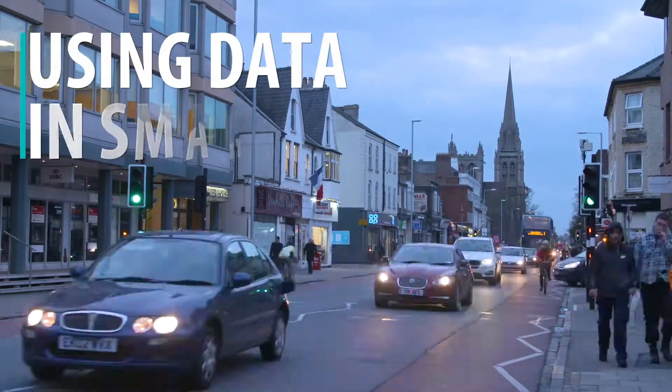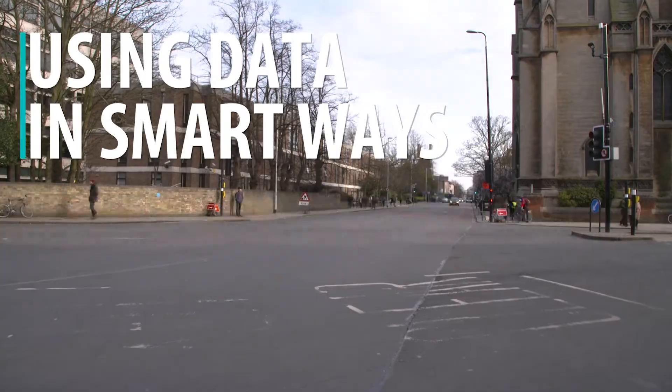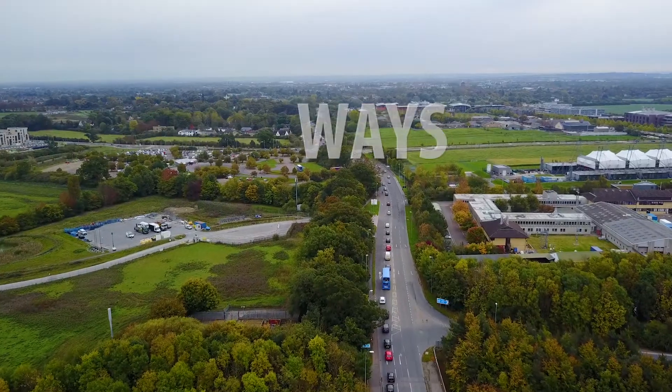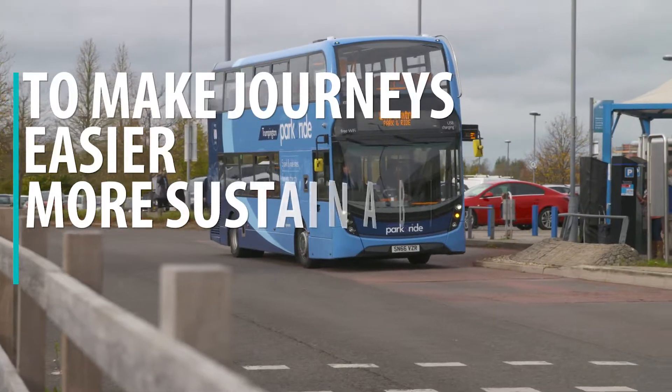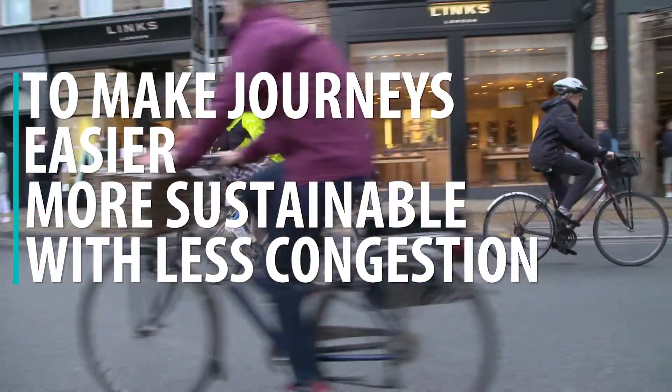Smart Cambridge is using data and emerging technology in smart ways to help tackle city challenges such as congestion and air quality. By giving people better transport information, we can encourage them to travel more sustainably using public transport, cycling or walking.